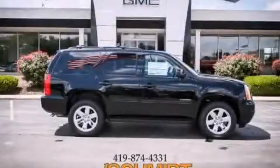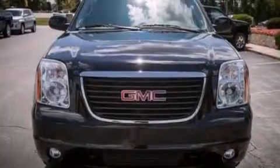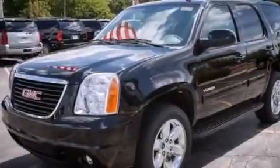This is a brand new 2014 GMC Yukon, a vehicle with safety, comfort, and space. It has a 5.3 liter, 8-cylinder engine and an automatic transmission.